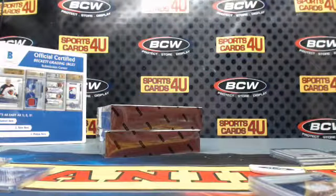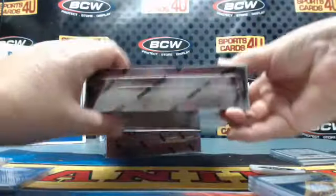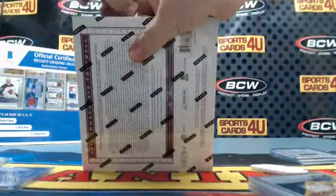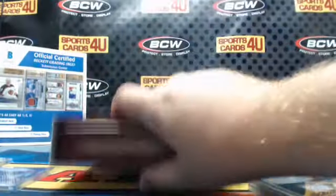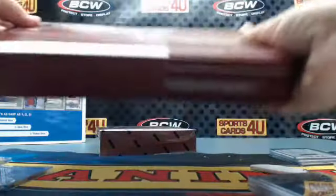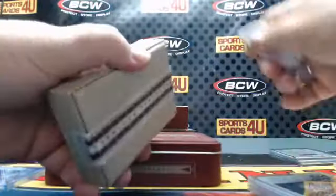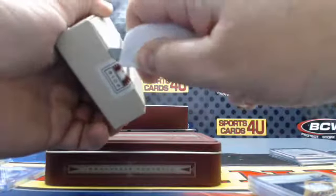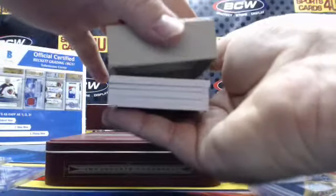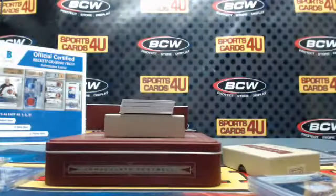Two boxes to go. This box looks thicker — actually it's the opposite of thick. 79 out of 99 for the Seahawks: Steve Largent.